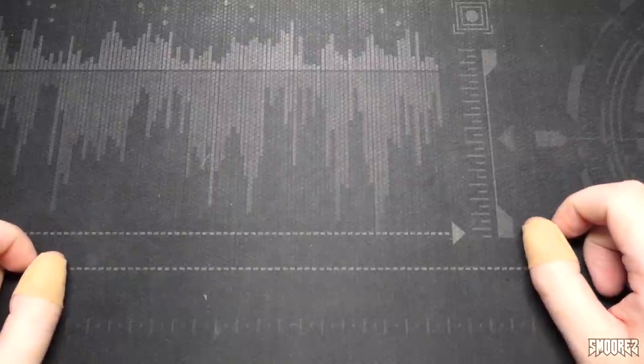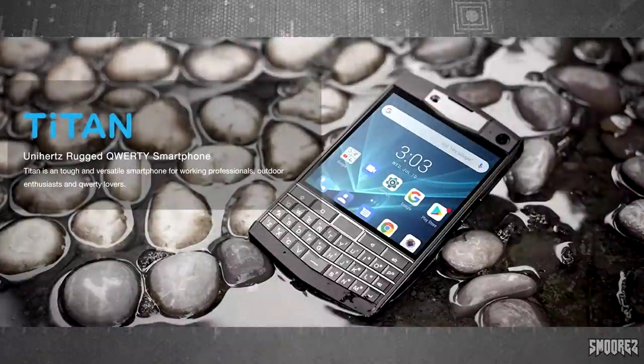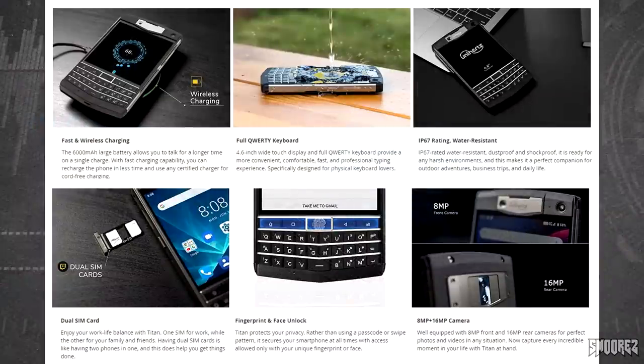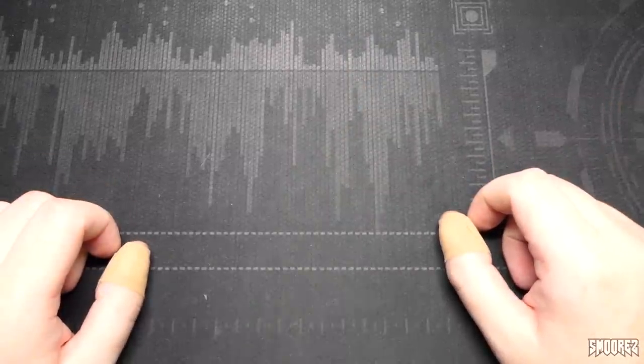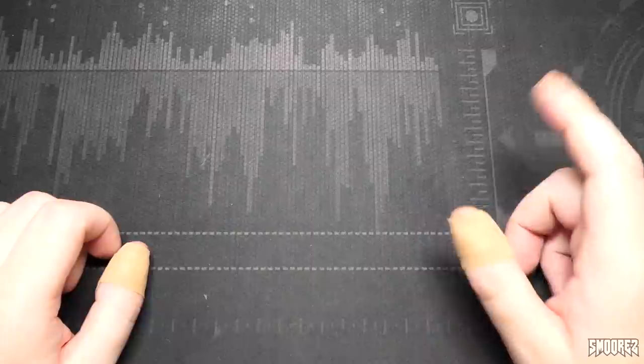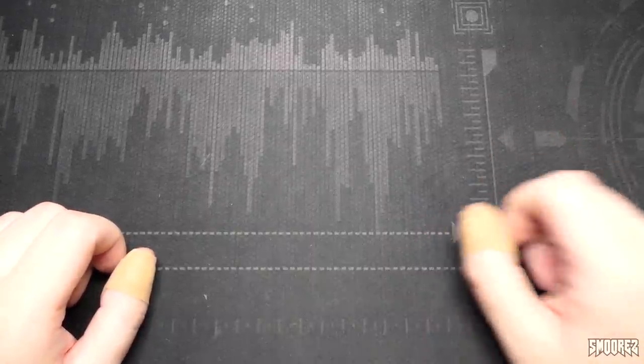That covers all the specifications for the Unihertz Titan. As for advertising, there's not much — just a banner showing the phone in water and a feature sheet showing the device in various scenarios with quick specifications. One thing to note is that this device had a successful Kickstarter campaign and a lot of people seem happy with it. So the question is: is a rugged phone with a physical keyboard still relevant in 2021, almost 2022? Let's unbox it and find out.